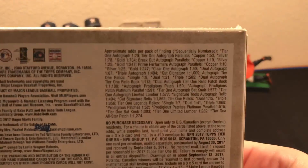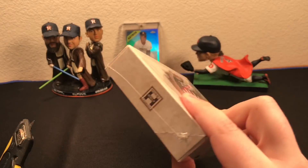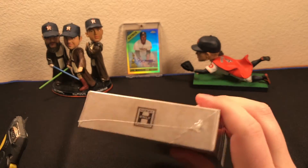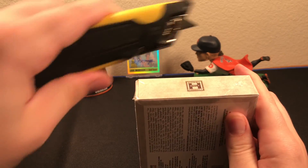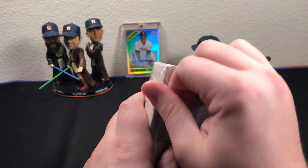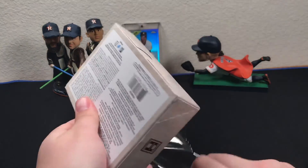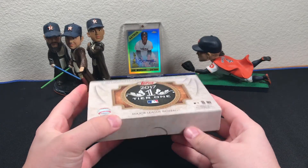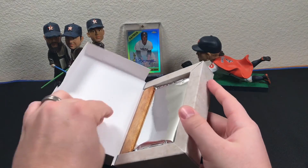There's the odds if you're interested in that, and there's the box. Three cards inside — two autographs and one relic card. Some packs do have an extra hit, sort of like an extra relic card. Just really curious to see what we're going to get, so wish me luck.